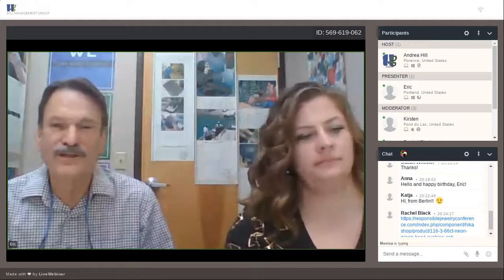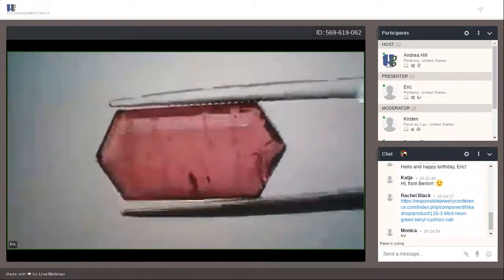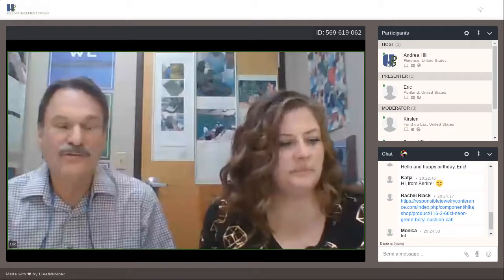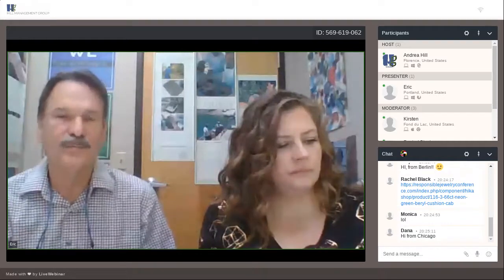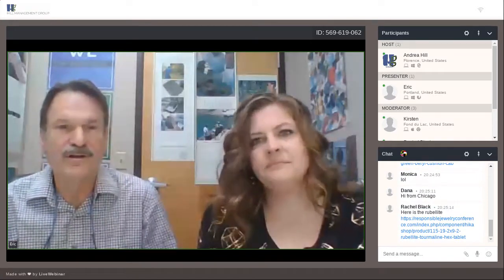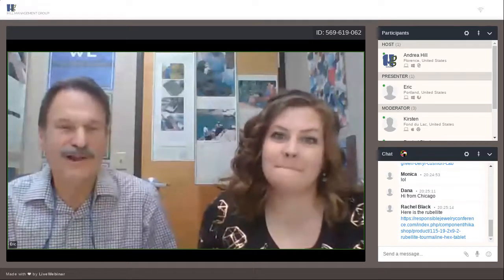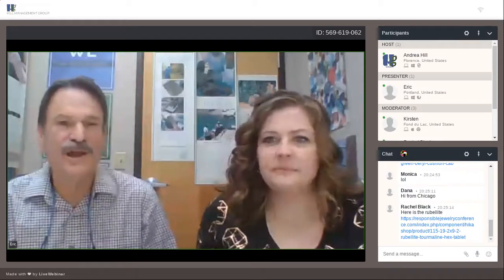Another one — we get tourmaline from the Nigerian area. This is an eight-and-a-half carat tablet-cut rubelite. Since we do all of our own cutting, we come up with a wide variety of cuts we can do one-of-a-kind or as production cutting if somebody needs a repeatable line. We also have different colors of tourmaline, green beryl, ruby from the Liberian area, paraiba from Malawi — untreated natural paraiba. There are a number of different African stones listed.